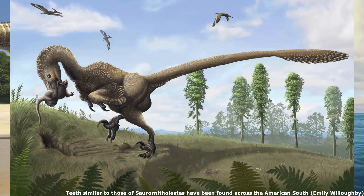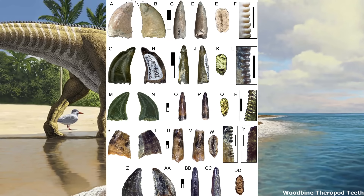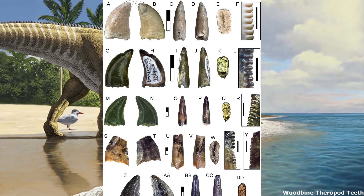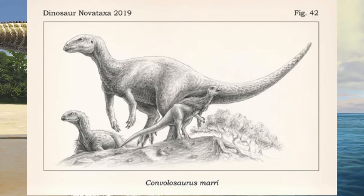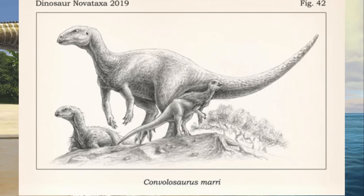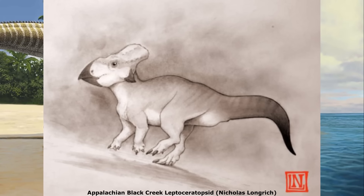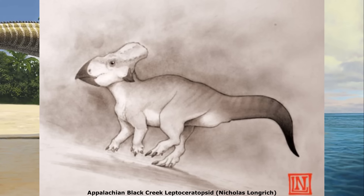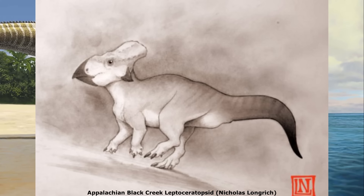Larger dromaeosaurid teeth have been found in the Campanian Tarheel formation in North Carolina. Additionally, fragmentary fossils from the Cenomanian-aged Woodbine group of Texas, dating to between 95 and 100 million years ago, have revealed the presence of large Carcharodontosaurids, Troodontids and other small indeterminate coelurosaurs. Small ornithischians were also present, in the form of the early Cretaceous Convolosaurus and the probable late Cretaceous Rhabdodontid and Planicoxa, both from Texas. In 2016, the partial remains of a leptoceratopsid jaw were found in the Campanian-aged Tarheel formation of South Carolina. This specimen bears a uniquely long, slender and down-curved upper jaw, suggesting it was an animal with a specialised feeding strategy, being yet another example of speciation in an island environment.